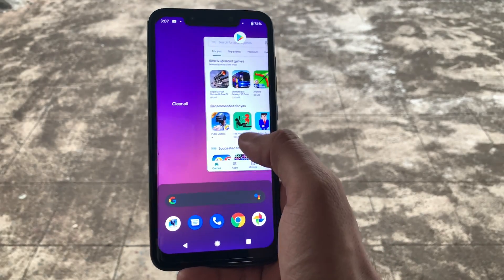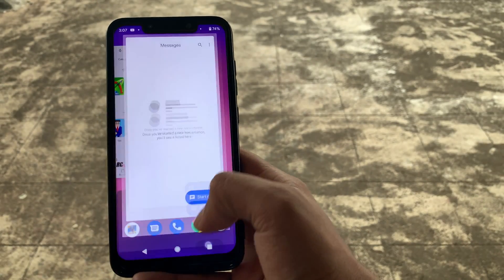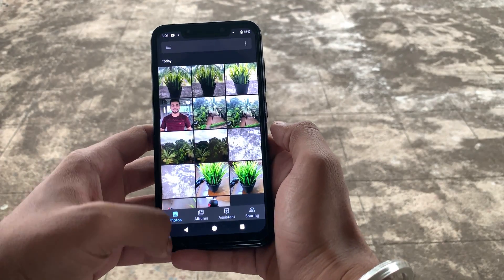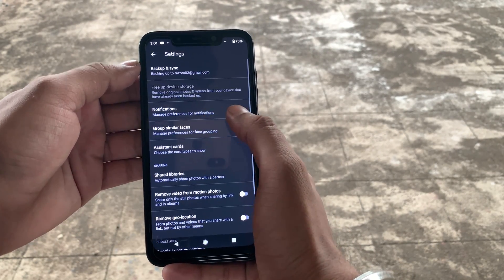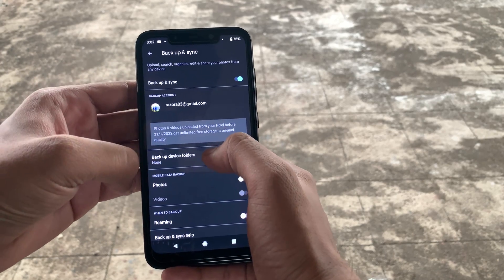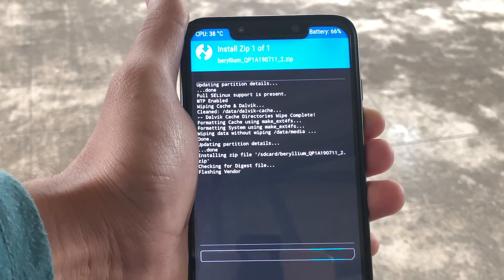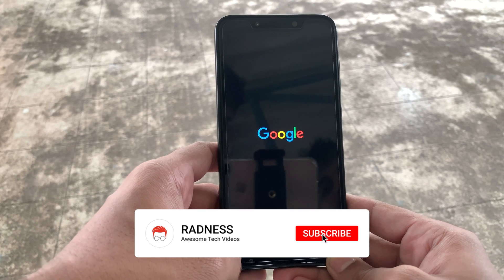Also, multitasking with this port had no issues. So this concludes that the Google system image is pretty optimized for the POCO F1. Talking about the Google system image, you also get unlimited high quality image backup storage on Google Photos. If you can't wait to flash this GSI on your POCO F1, then watch our next video on how to flash Android 10 on POCO F1.